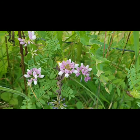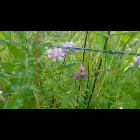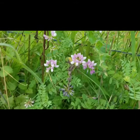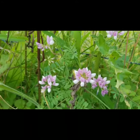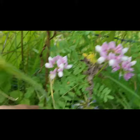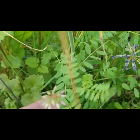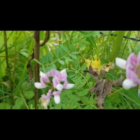Now here's a flower that, to the untrained eye, can resemble clover. So for the beginning forager, they could easily confuse this for red clover or other types of clover. The difference is this plant does not have leaves that resemble clover. This is actually called crown vetch. It is highly toxic.